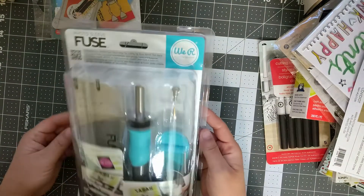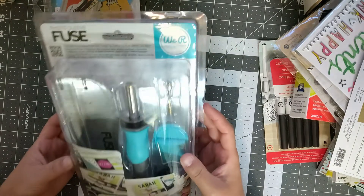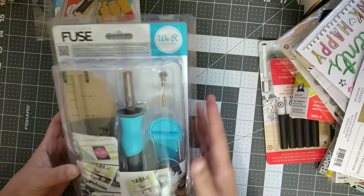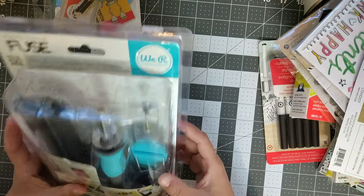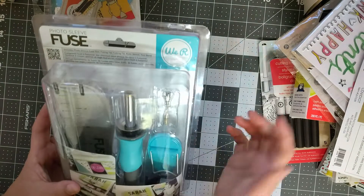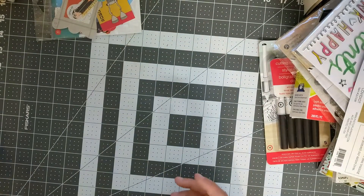Finally, I had been wanting one of these — and since my birthday is coming up I treated myself to a Fuse tool. This is the kit that comes with the ruler, the tool, and the tips. I'll be playing with it and will let you know how it goes.